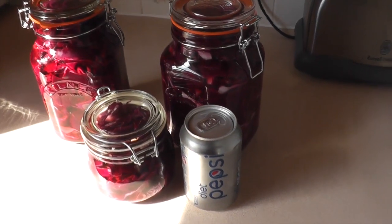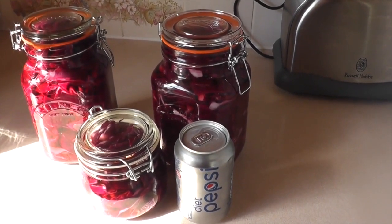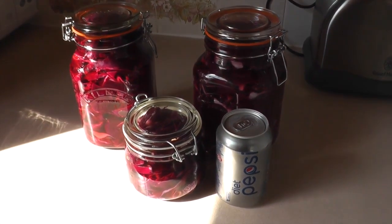Just to give you an indication of the size — those jars there have been filled with just one cabbage, and we've still got another three cabbages left to do.